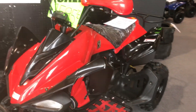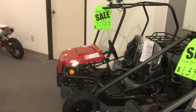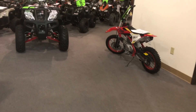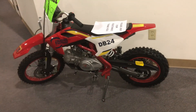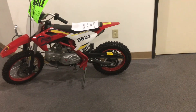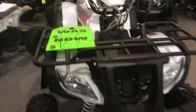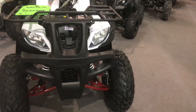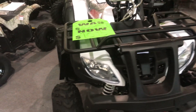We have the Cheetah 150 by Tau Motors for $1,595 right now. Then we have the Jeep auto for $1,595. Another DB 24 here in red for $749. We have the Bull 200 by Tau Motors — two-wheel drive utility style vehicle — for $1,695.